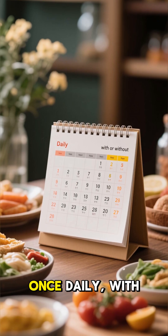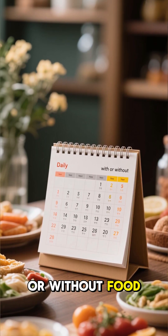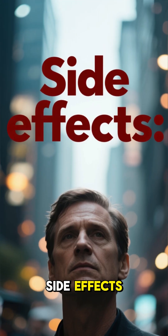How to take it? Once daily, with or without food. Swallow with water. Don't crush or chew.